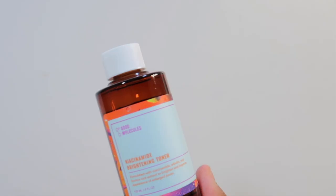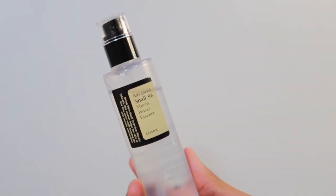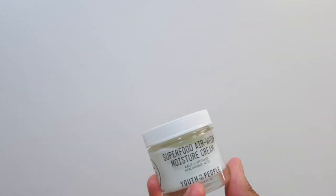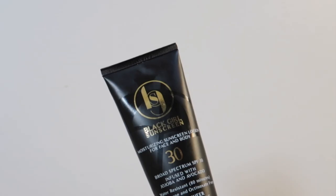For my face skincare, I use the Good Molecules brightening toner, then follow up with the snail mucin and the Youth to the People Air Whip moisturizing cream — it's so lightweight. Lastly, I go in with a little bit of my Black Girl Sunscreen.